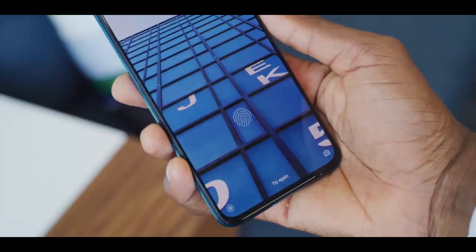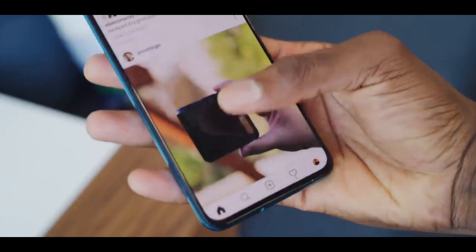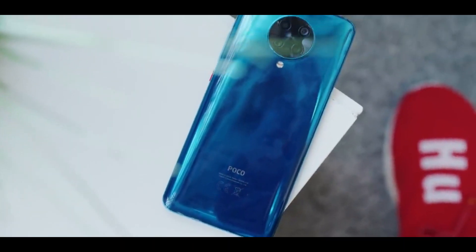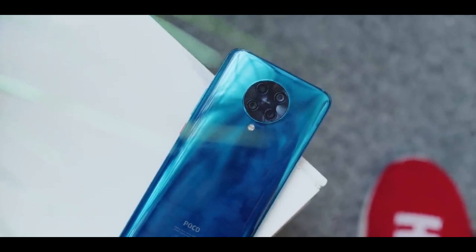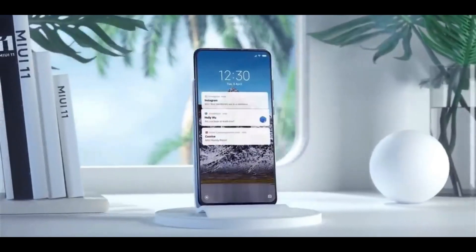On the camera side, the K30 Ultra features a 64MP primary sensor, which is a Sony IMX686 sensor. The quality of the camera is very strong, and on the front side you can see the pop-up selfie camera.